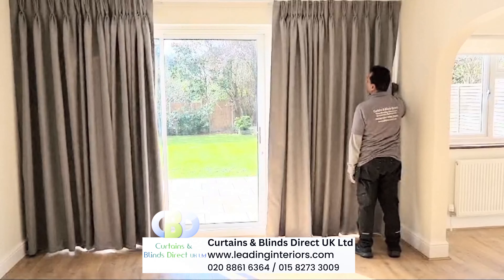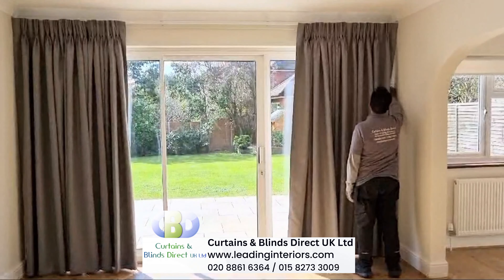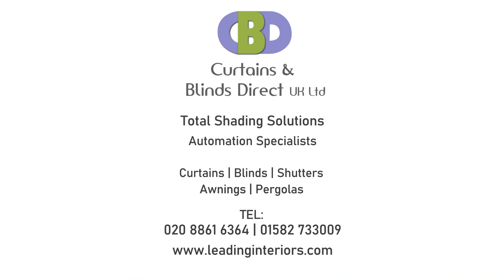Watch as our expert demonstrates the effortless functionality of our curtains. Glide them open for a room bathed in light, or close for ultimate privacy and tranquility.